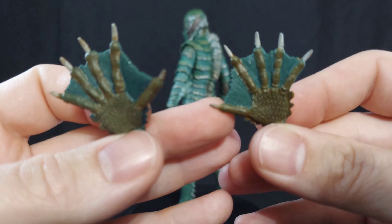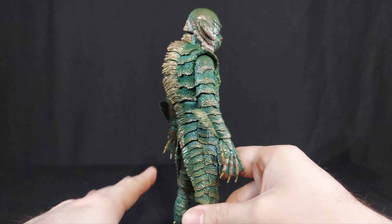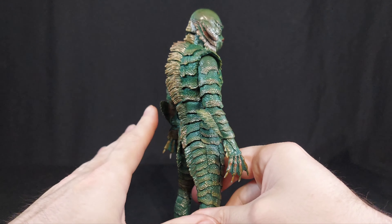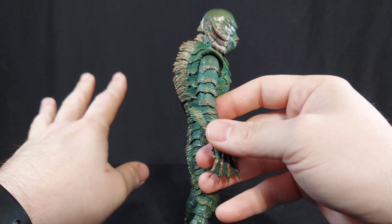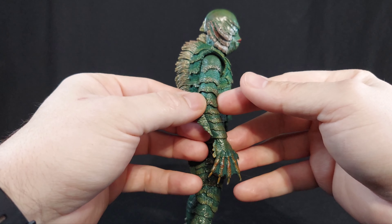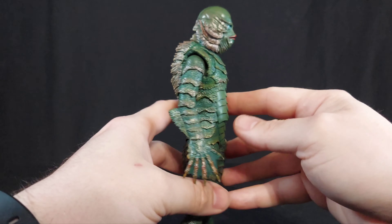Articulation on the Gill Man - I love the design. I've said it in the review for the glow-in-the-dark one. I love how they mixed hard plastics with soft plastics to cover joints - usually the sausage joints that NECA uses, where it goes from here, there's a joint, and then goes into here, look awful. But thanks to the design of the Gill Man and how they incorporated rubber covering there, it really works.